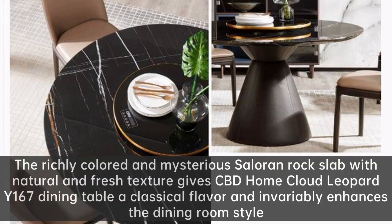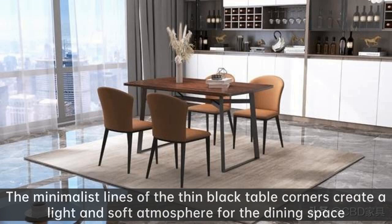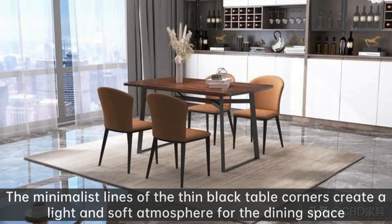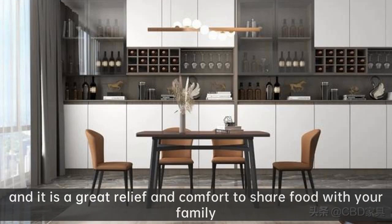The richly colored and mysterious rock slab with natural and fresh texture gives CBD Home Cloud Leopard Y167 dining table a classical flavor and invariably enhances the dining room style. The minimalist lines of the thin black table corners create a light and soft atmosphere for the dining space, and it is a great relief and comfort to share food with your family.